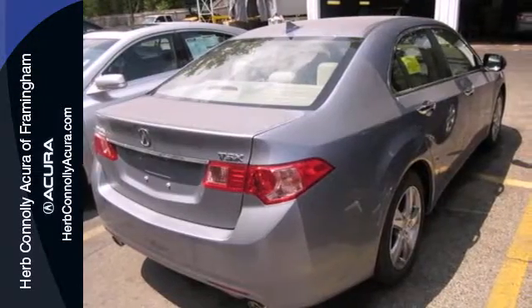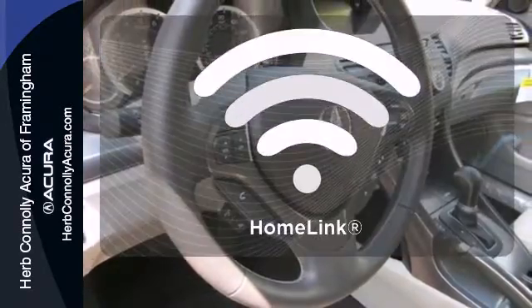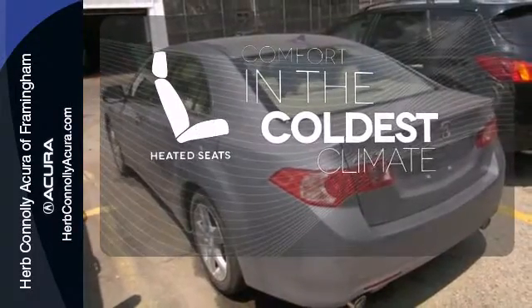It's conveniently equipped with keyless entry, a power moonroof, and heated leather seats as well. Program garage door openers, gates, and lighting systems with HomeLink. The heated seats keep you comfortable no matter how cold it is.